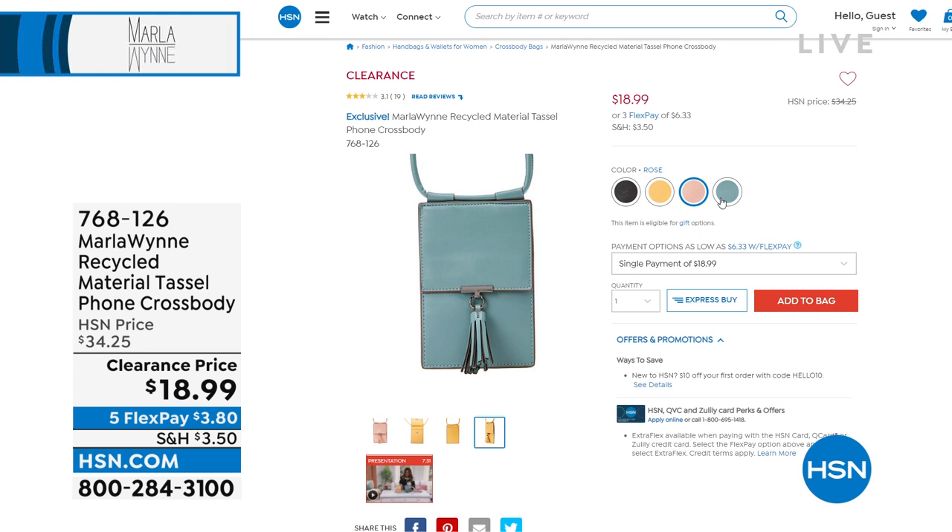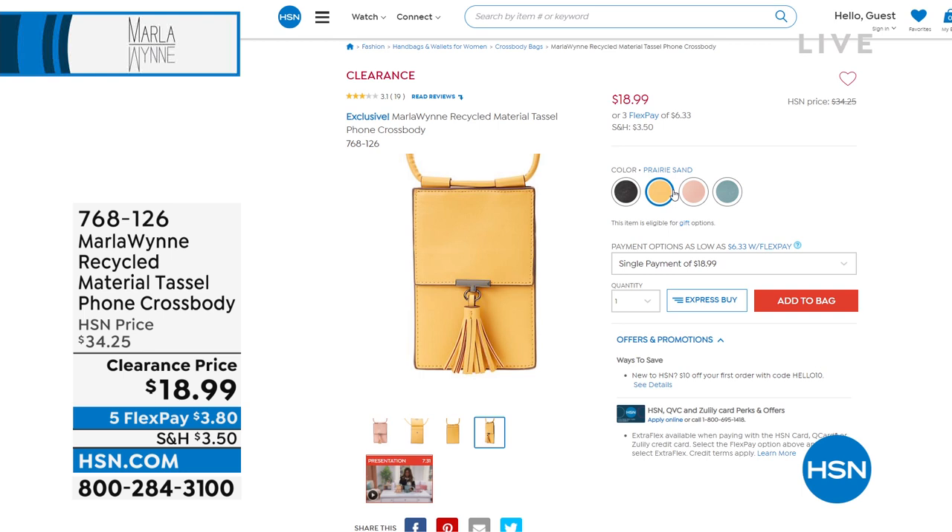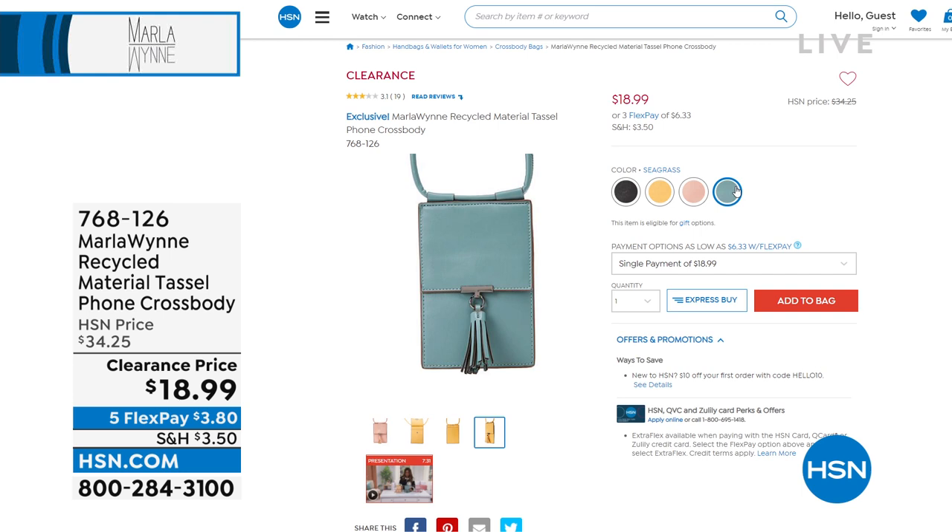5 Flex Pay, beautiful colors — there's the rose, we have it in prairie sand, black, and also the seagrass. You can coordinate your outfits with your Marla Wynn crossbody bag too. If you want to head to hsn.com, you can watch a presentation, drop it in your cart, and check out in no time.